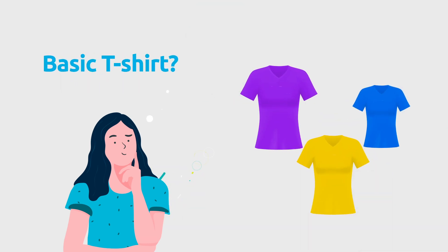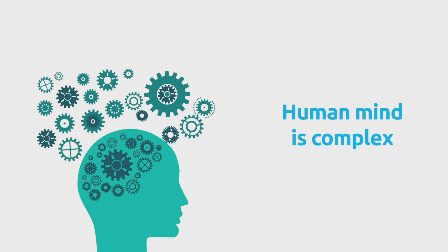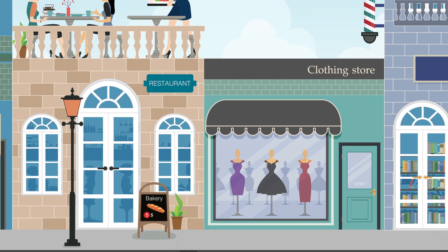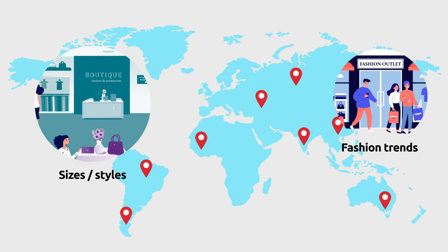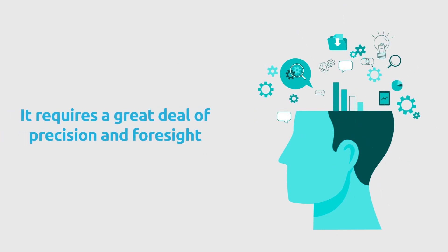Tunic top or a basic t-shirt? Black stripes or plain whites? Human mind is complex and human behavior is unpredictable, which is why it makes it extremely difficult for retailers to forecast market demand and sales. A leading fashion house in the UK releases 5,000 new products in a year. Imagine making projections for every single product in different sizes for every retail outlet across the world. It requires a great deal of precision and foresight.